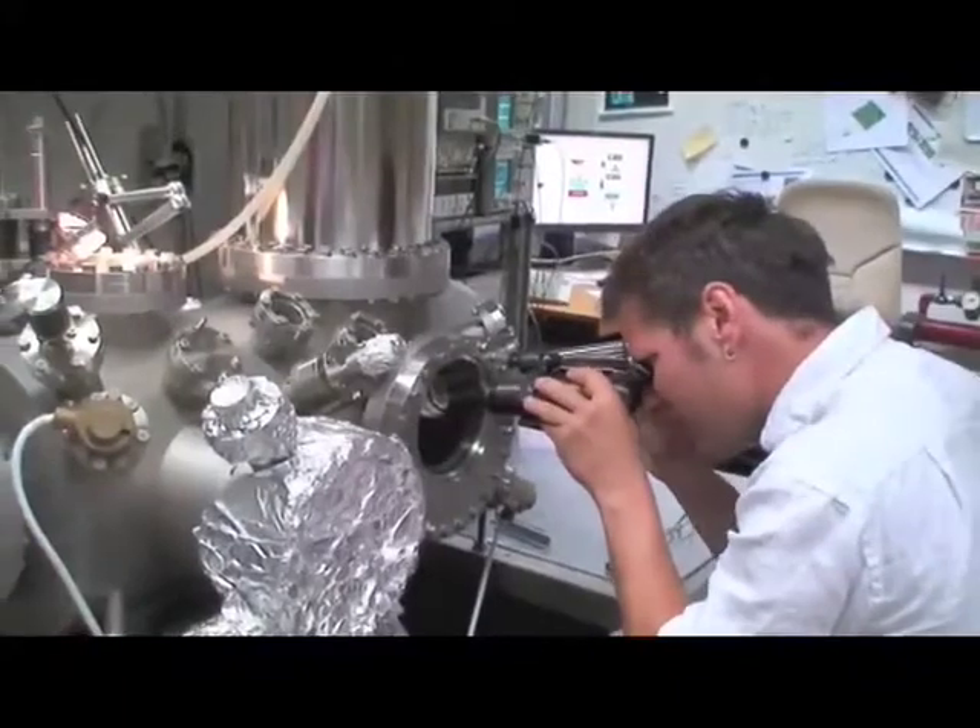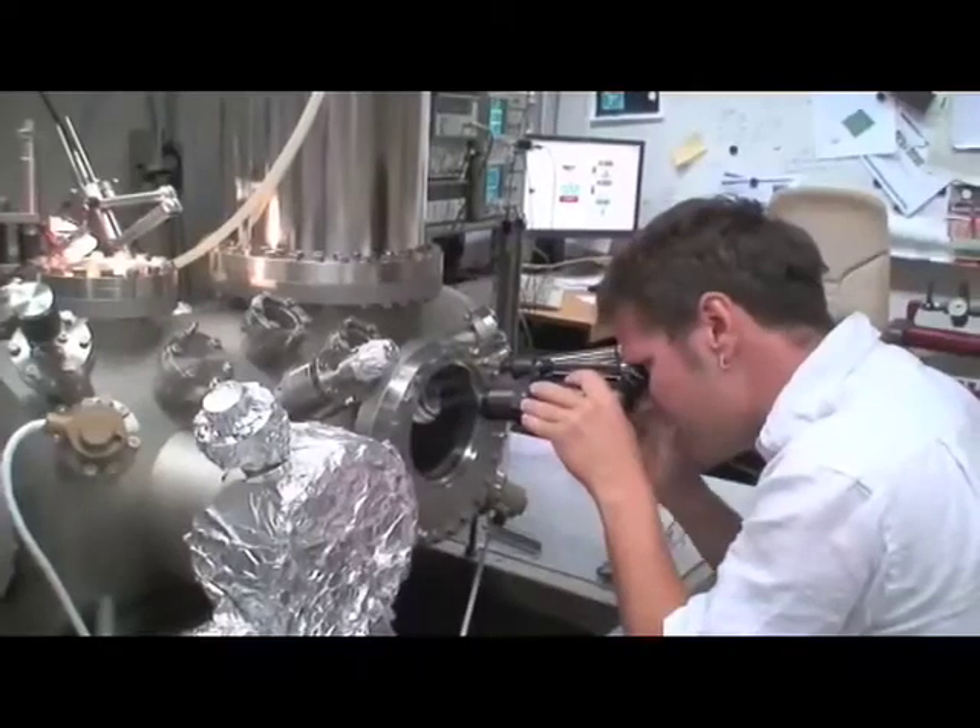IBM scientist Leo Gross adds: The next steps will be now investigating molecules using non-contact AFM and actually really moving to thicker insulators, where adsorbates are better decoupled from the conducting substrate that is below.